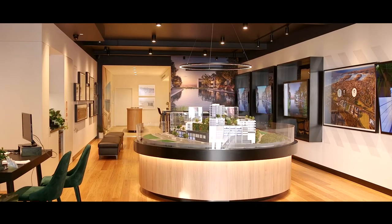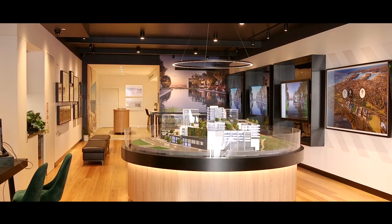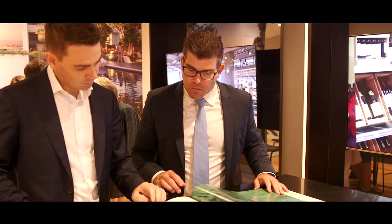Hi, I'm Hayton Bennett from Commercial Property Group, and I'm Casey Allison from Highland Commercial Property. Welcome to the Woolaware Bay display suite here at 71 to 73 Cronulla Street, Cronulla.